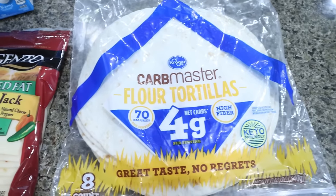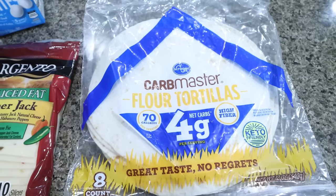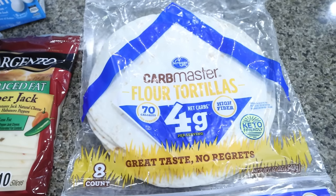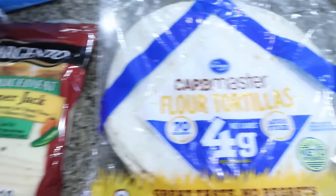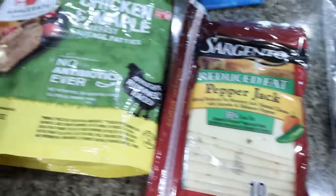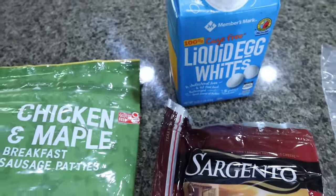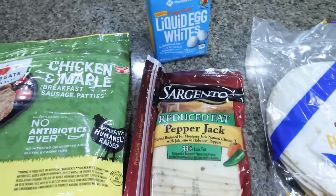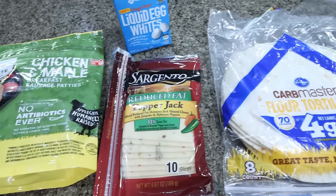For my breakfast this morning I'm making an egg fold-over. I love these — it's a great source of protein. Carbohydrates are super good after a workout, so I'm going to do one of the carb master flour tortillas, one slice of Sargento reduced fat pepper jack cheese, one chicken and maple sausage patty, and some egg whites. I'll pair this with some fruit. Super high protein, super good.